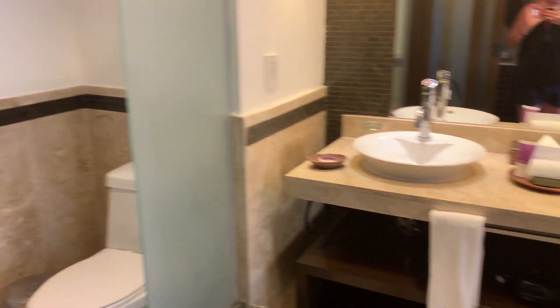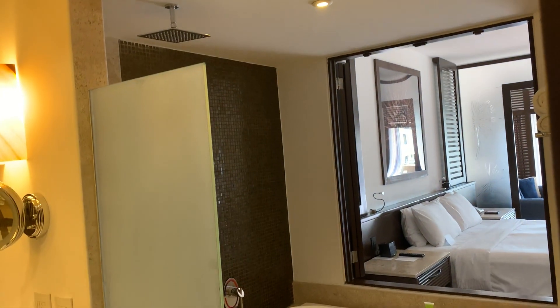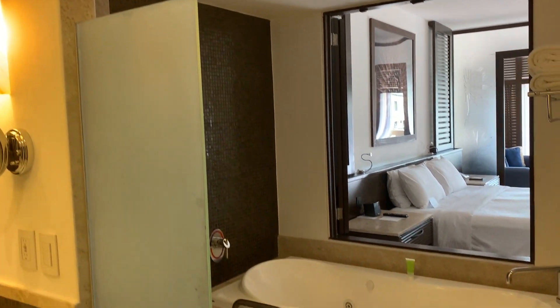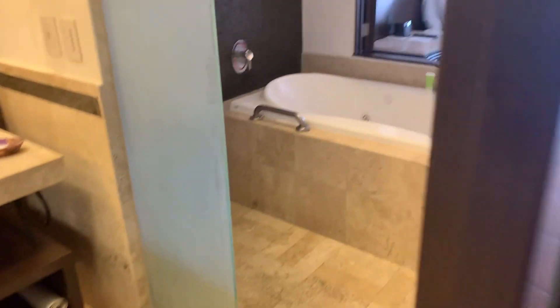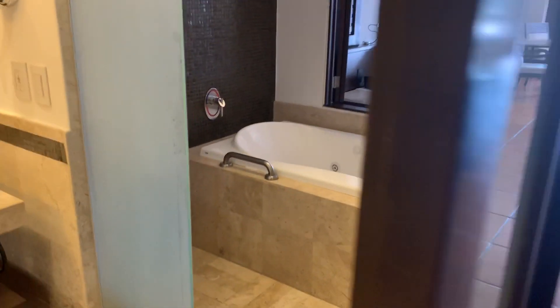We've got a toilet area there, dual vanity, shower with a regular shower head as well as the rainfall, jacuzzi tub, and of course this closes as does the shutters there for privacy.